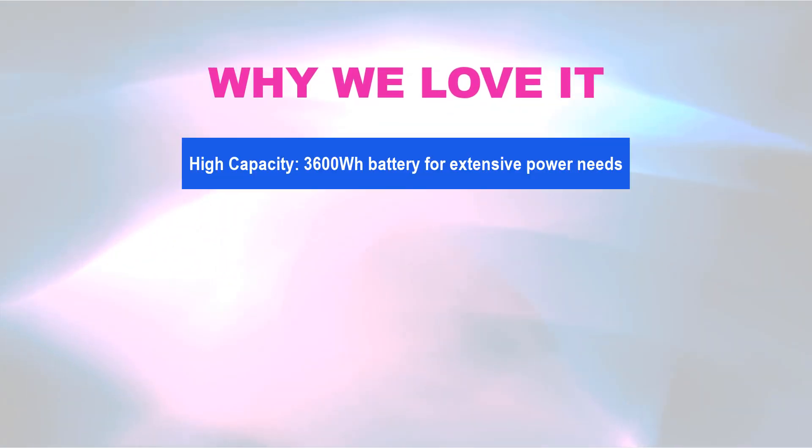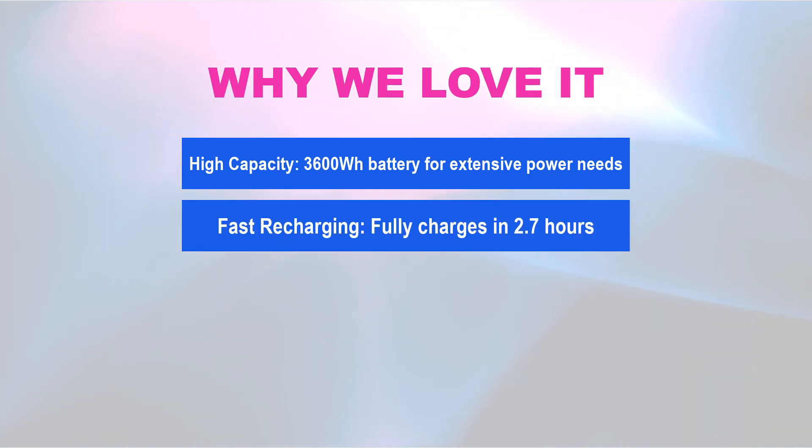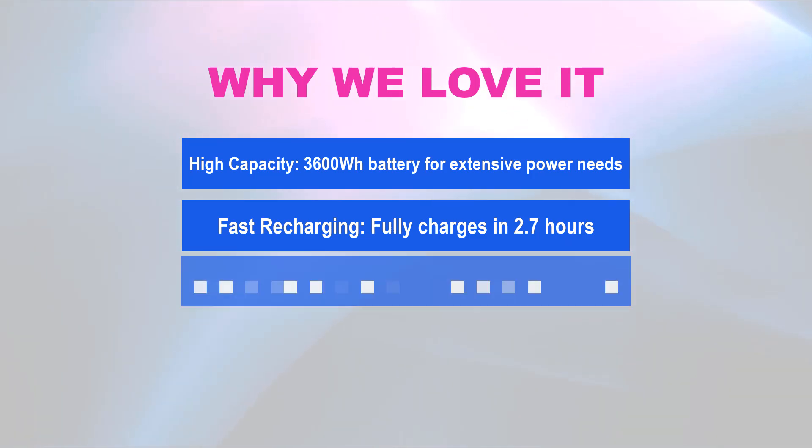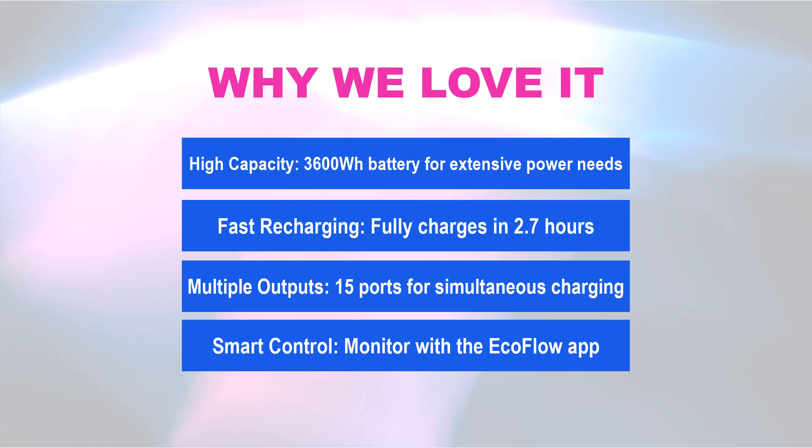Why we love it: High capacity — 3600WH battery for extensive power needs. Fast recharging — fully charges in 2.7 hours. Multiple outputs — 15 ports for simultaneous charging. Smart control — monitor with the EcoFlow app.